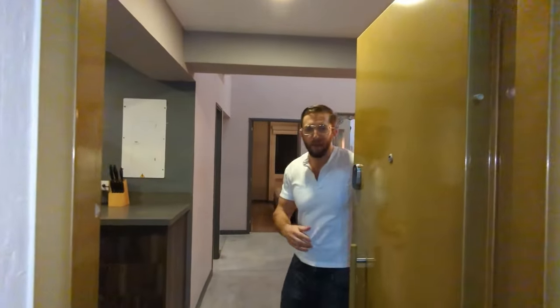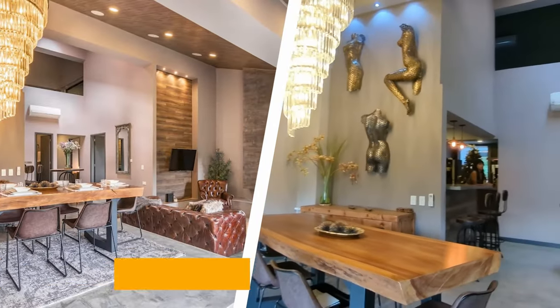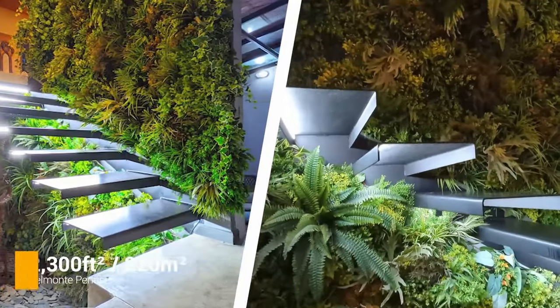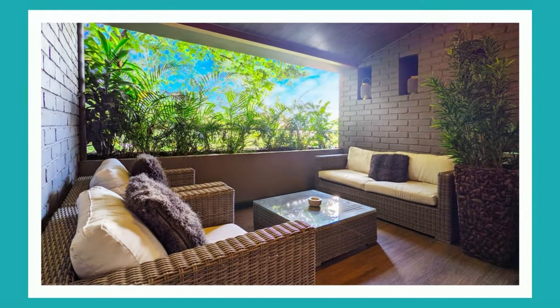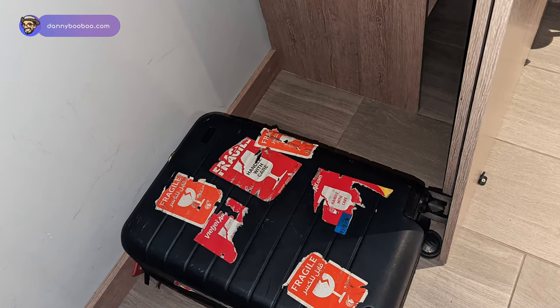I should mention I own an Airbnb in Poblado next to Parque Geras, specifically in Provenza — a four-bedroom, four-bathroom penthouse with a giant shower in the master bedroom with a glass rooftop. I'll leave a link in the description. Back to cons: there's no real workspace — the best option is a small area that worked okay. And my carry-on luggage, which is the smallest size, didn't fit in the closet so I had to put it on the ground — not super convenient.